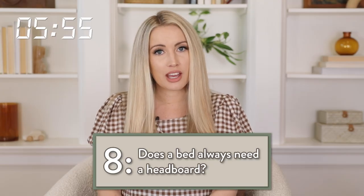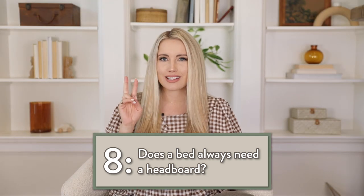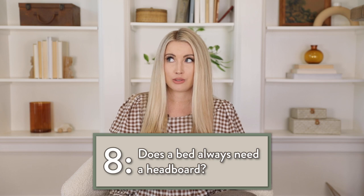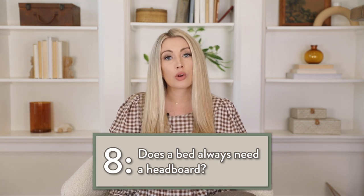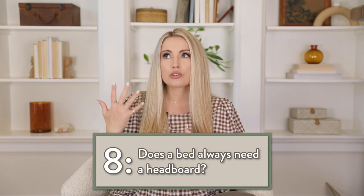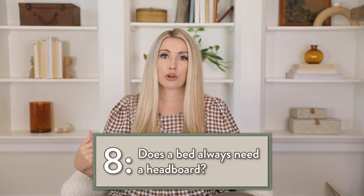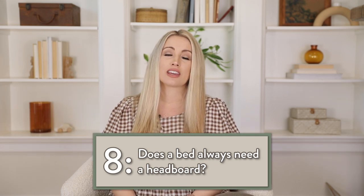I personally think you do always need a headboard — I think it makes the room feel really finished. There are two caveats. One, if you're in a dorm room, there are plenty of ways to DIY a headboard, like use a placemat or something that looks like a headboard. Also, if you're on a tight budget or have a bohemian style, you can use cool things like an old gate. Having a headboard and a full bed that covers your actual mattress and everything — that is what makes the room look really finished and beautiful.